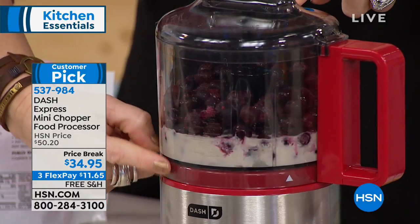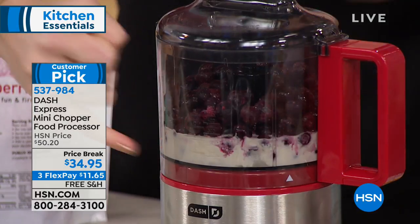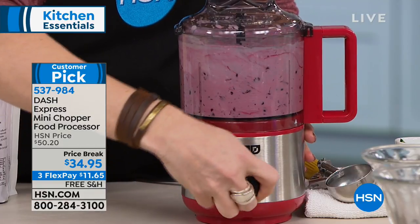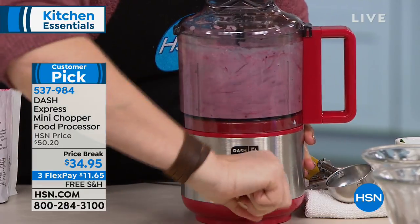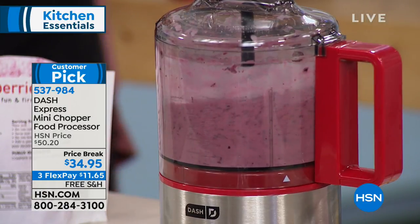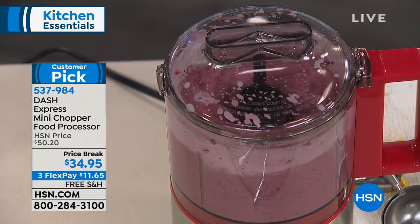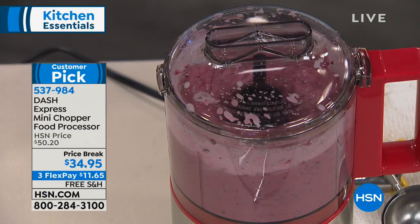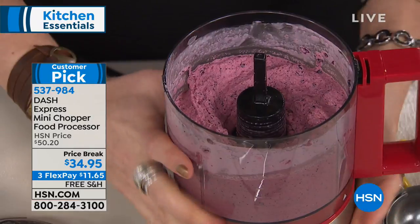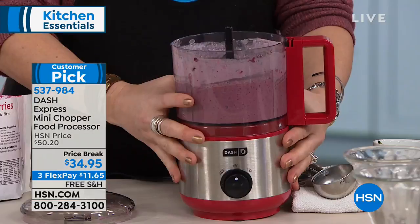Now let's make a sorbet — an interesting recipe. It's a quarter cup of lemon juice and a quarter cup of cream, though you could use coconut milk or soy milk if you're dairy-free. Pulse everything to get started, then keep going. Look how pretty that is — a dessert that's guilt-free. Literally frozen blueberries, a little cream, lemon juice for that extra kick. Would you ever think you could throw frozen fruit into a machine like this? That's why we love Dash.